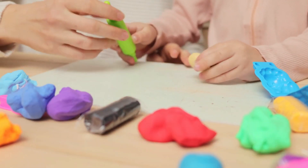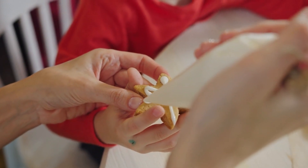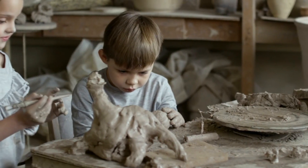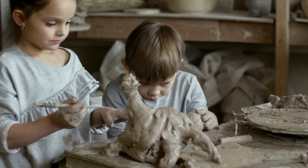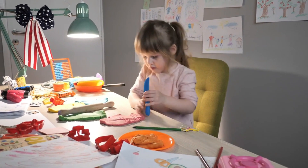Although it smells good enough to eat, Play-Doh is made from safe, everyday ingredients like flour, salt, water, and various flavorings and colorings. The exact recipe is a closely guarded secret, maintaining the brand's unique identity and preventing competitors from replicating its precise feel and performance.